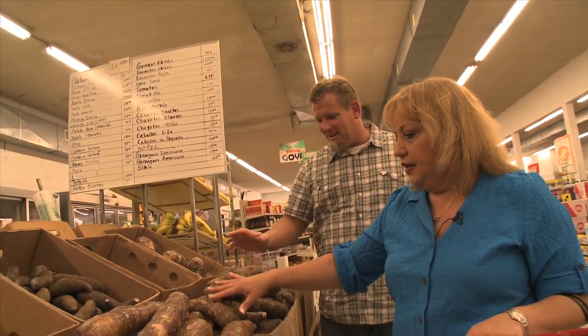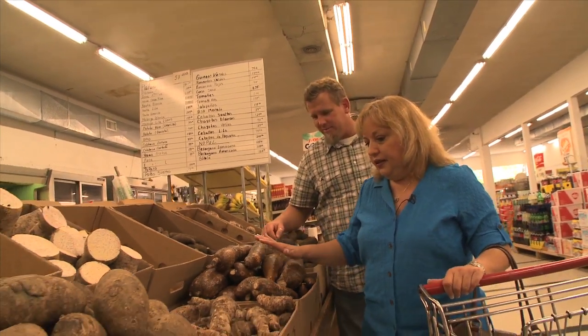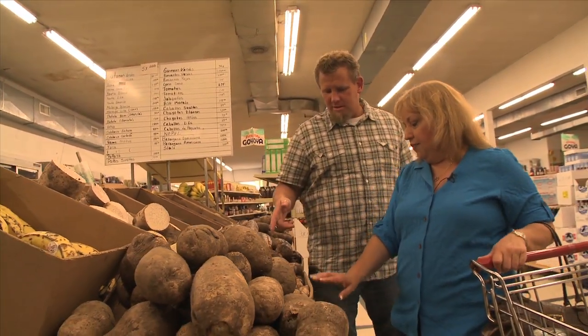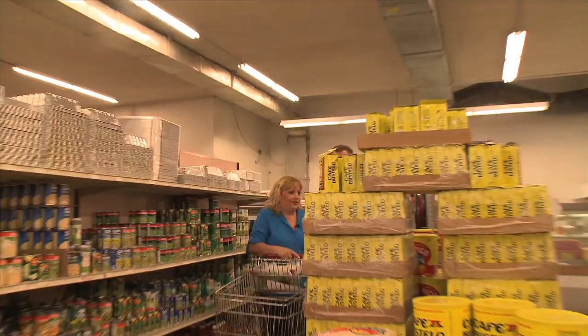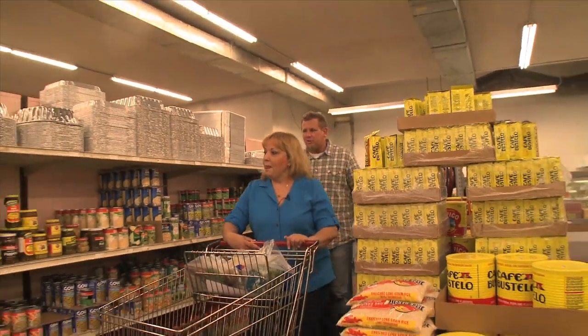This is Yautia. This is Yuca. This is Yautia Lila, which means this is the purple Yautia. I can't say I know what any of that is — they just look like hairy potatoes to me, but I bet when Millie's done with it, it's going to be good.